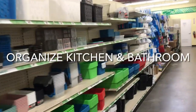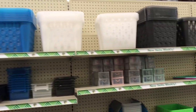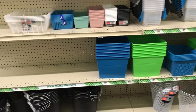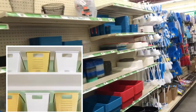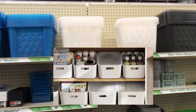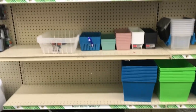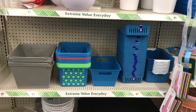Let's start out in the basket and bin aisle at the Dollar Tree. This is a section where you can find an array of baskets and bins in all different colors, different shapes, and different sizes. You can use these to organize your pantries, your kitchens, your bathroom, and even your home office — things like cleaning supplies under your kitchen sink, shampoos and hair products under your bathroom sink, and supplies for your home office.